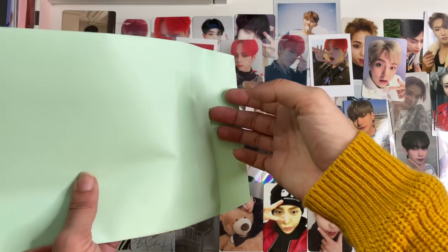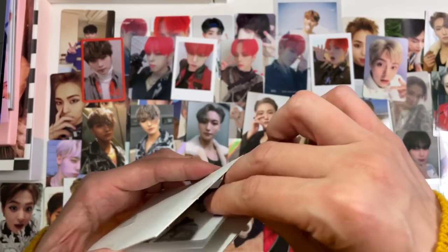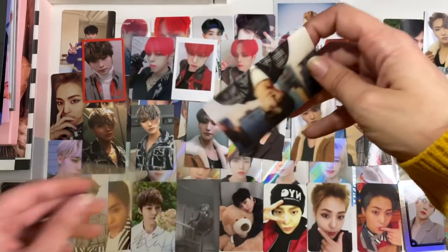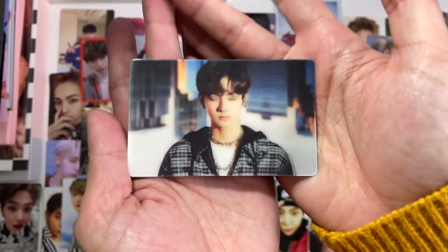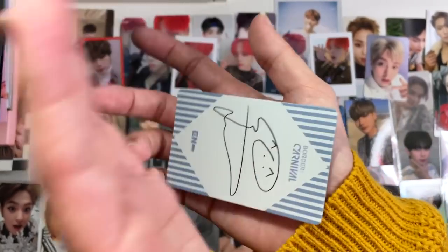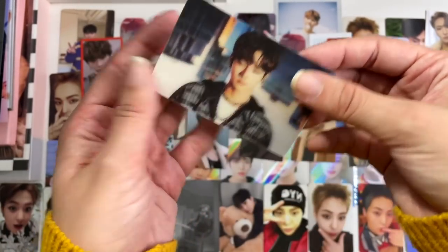Then next up we have a bit of a surprise — it's the Jungwon lenticular from Enhypen's new album that I needed. I love these lenticulars because it's literally just eyes opening, eyes closing, and I kind of find that a little bit creepy, but I love it. Super cool.